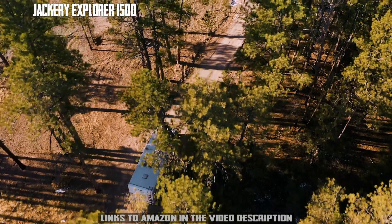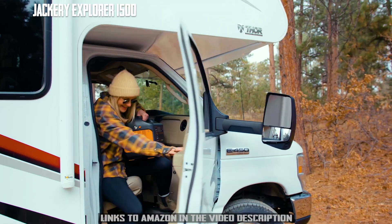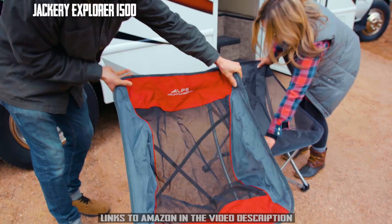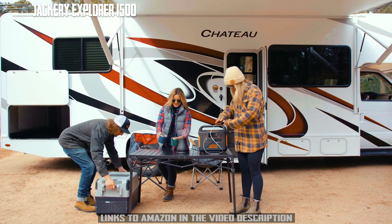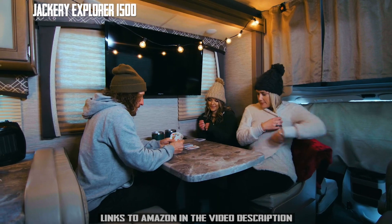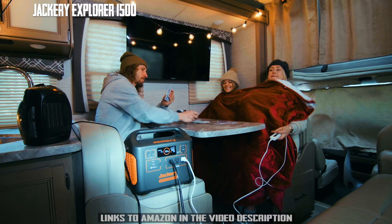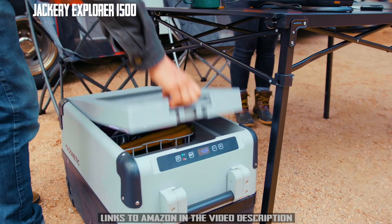Let's face it, traditional gas generators are a thing of the past. Just like our other solar generators, the Explorer 1500 provides you with silent and fume-free power for any device you might bring along in your RV or van. Use it to power your space heaters, electric blankets, kettle, and refrigerator to bring all the amenities of your home kitchen on the road.